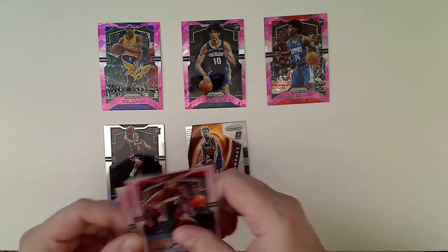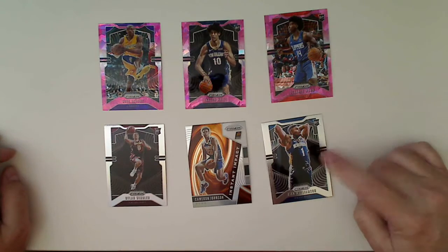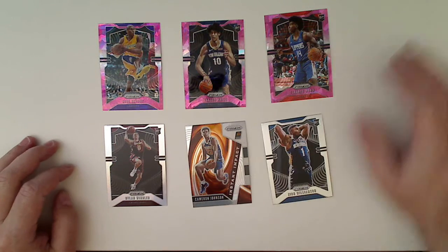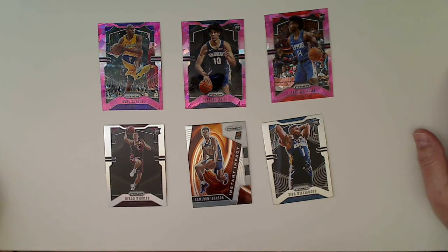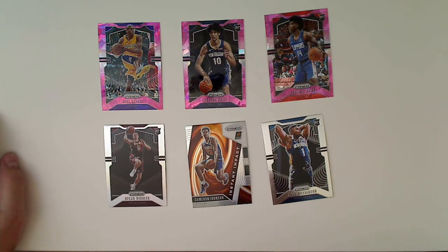So here are the highlights. Six total rookies, one being the Zion base. We got four silvers, with the rookie and the insert. And in the pinks, six total inserts if you don't count the one silver. So that's pretty much the same as the other boxes. This was definitely a success — better than the last box, thanks to the Zion. So cool. Thanks for watching, and we'll see you again soon with another break.